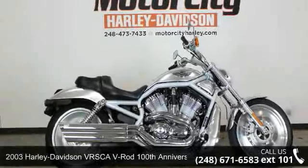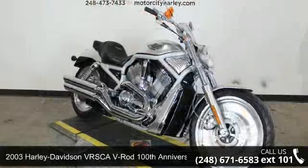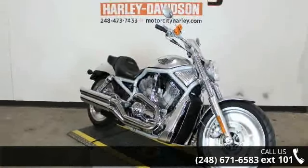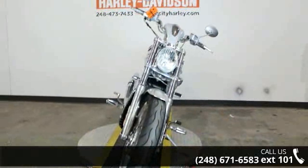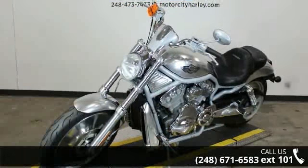Check out this 2003 Harley-Davidson VRSCA V-Rod 100th Anniversary. This could be the motorcycle you've been looking for. If you are in the market for a brand new motorcycle, this might be the one. Low mileage is an important factor in your purchase, and this one delivers a low odometer reading.